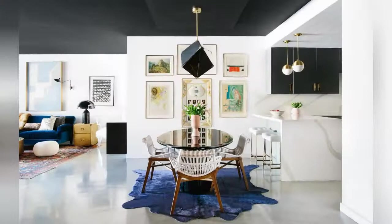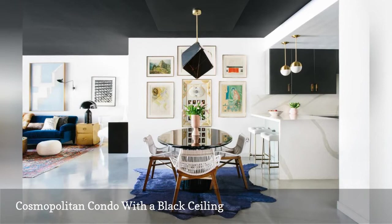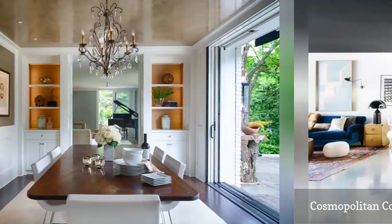This cosmopolitan condo was remodeled by Los Angeles-based interior design company Black Lacquer Design. Setting the stylish tone in the open concept space is a jet black ceiling. Above the table, a lighter shade of black was applied to carve out the chic dining area below.